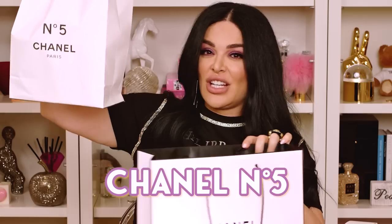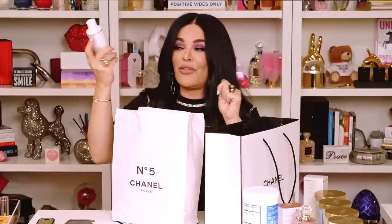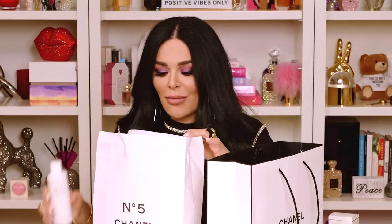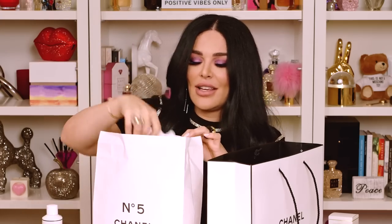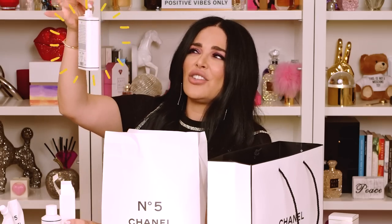The next thing we're going to talk about, which I just got literally today, is this Chanel Number Five limited edition — special new packaging for their Chanel Number Five fragrance. I love the packaging so much. I'm not going to lie, I don't love the scent. Here's like a nice little refill, but everything is just so sexy and different. It's such a modern take on such a classic juice.